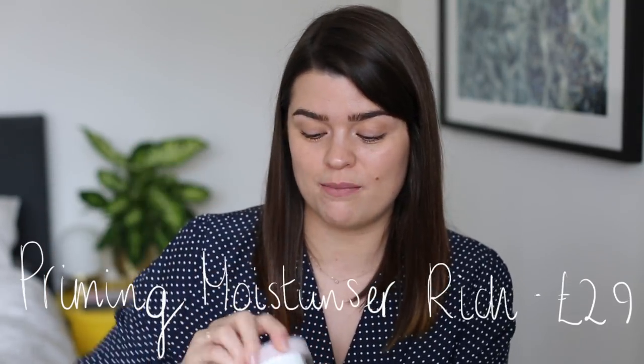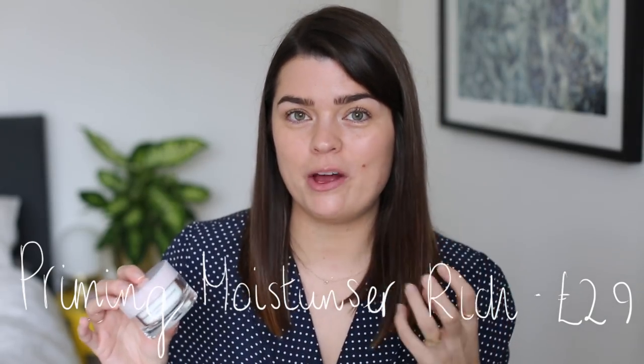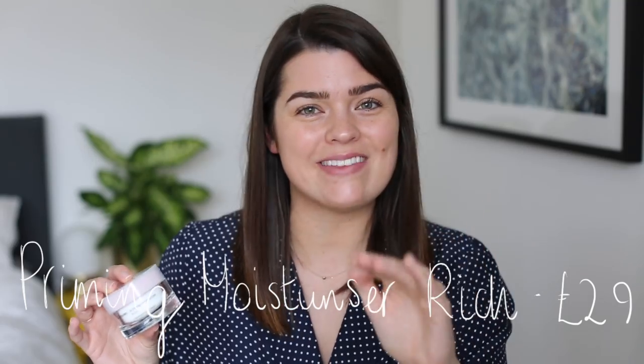If you've got greasier skin you might prefer the original, but if you have normal to dry skin and want a moisturiser that really feels like a moisturiser, the Priming Moisturiser Rich is awesome. It's the kind of moisturiser you can put on at night, go to sleep, and wake up and it still feels like it's there — in a good way. I'm on my second one, that's how much I love it.